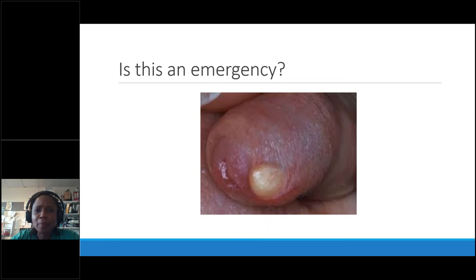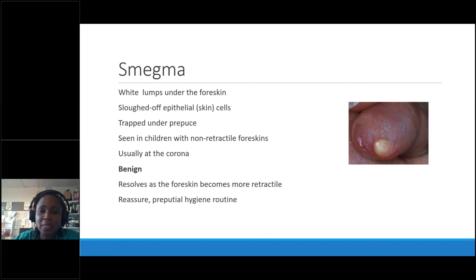This is a smegma cyst. Smegma is skin sloughing off — because the foreskin isn't retracted, it accumulates underneath and gets trapped. It will come out when the foreskin retracts. I've received referrals at least once a year where parents have been told the child has a penile tumour — they show up very stressed. When we say it's smegma and we're not going to do anything, they're confused. Smegma: leave it alone. Don't advise special cleans or forced retraction — the foreskin will become more tractile as the child grows and it will come out on its own. It's sterile and won't cause infection.